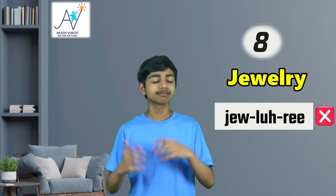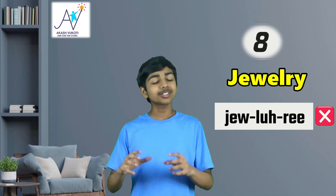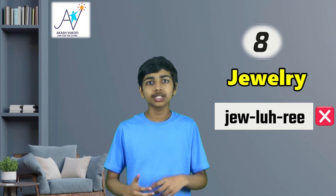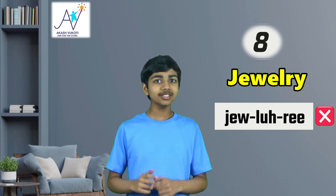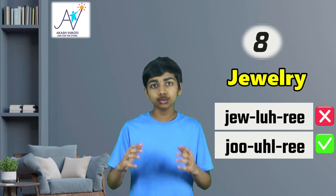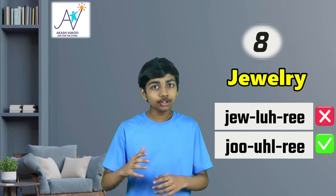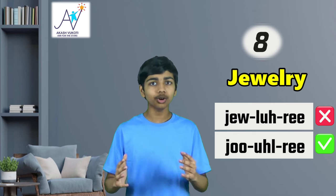Time for word number eight: jewelry. To be fair, this one has had a lot of people stumbling for quite some time, especially because it kind of differs depending on where you live. There are some people who will pronounce it 'jewlery,' but there isn't any vowel in between the L and the R, at least in our American spelling. So in this case, you should actually be pronouncing it 'jewelry,' not 'jewlery.' And in Britain, where this word is spelled slightly differently, you should still be pronouncing it jewelry, because that is just the proper way of saying it no matter where you are or who you are.